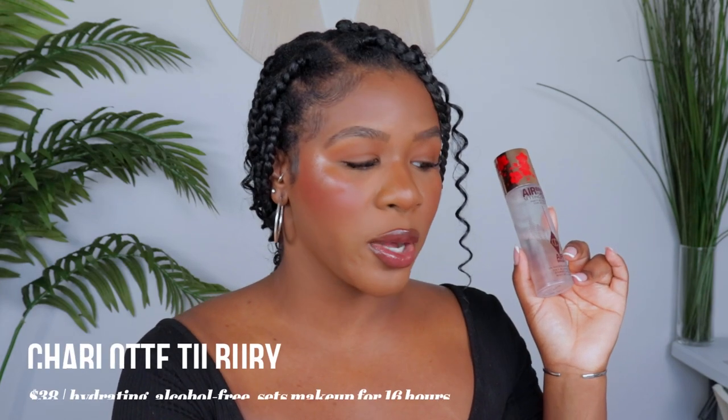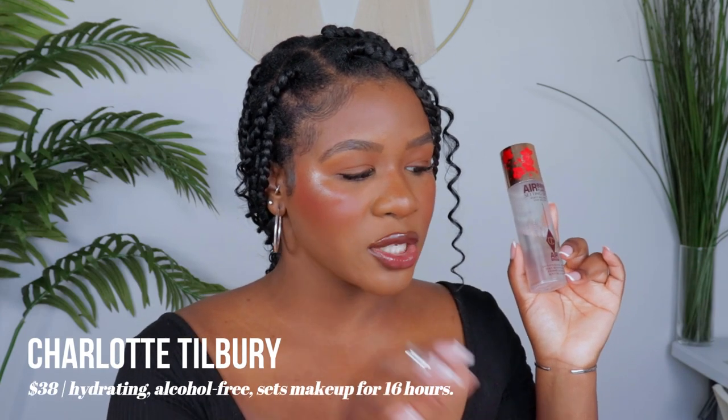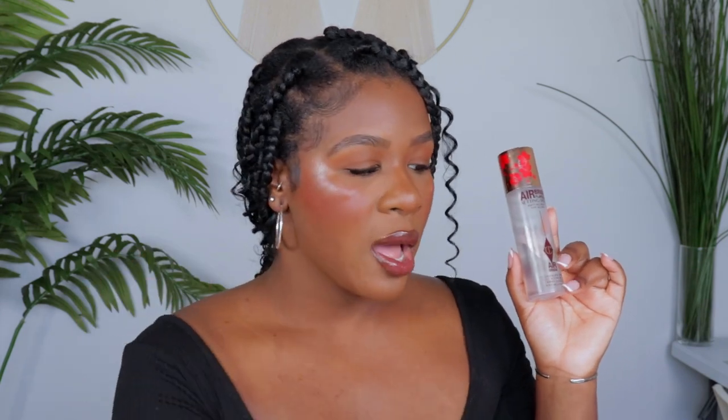The full size of the One Size spray is 3.4 ounces for $32. Now the Charlotte Tilbury setting spray — I have been using this for years and I swear by it. This one is $38 for 3.3 ounces. So the Patrick Star one is 3.4 ounces for $32, and the Charlotte Tilbury is 3.3 ounces for $38 — not really that much of a difference. You get a tiny bit more with the Patrick Star spray.